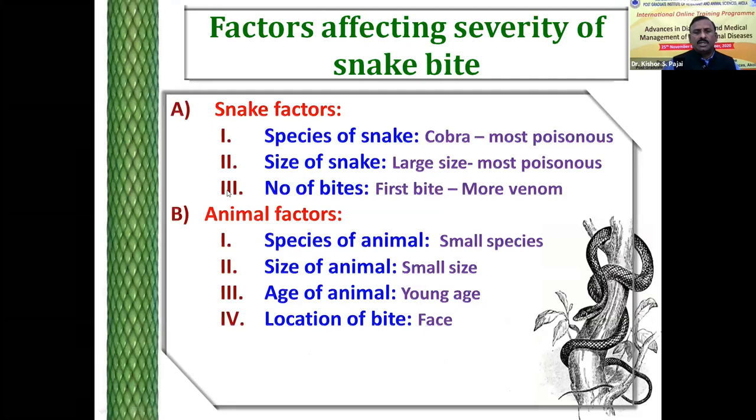These are the factors which affect the severity of the snake bite. Cobra is considered the most poisonous. The venom of the krait is deadlier than the cobra, but cobra injects the largest amount of venom, and therefore the overall effect of envenomation from cobra bite is highest. The size of the snake also affects severity — large snakes usually inject large amounts of venom. The first bite by the snake, especially in the early morning, is more dangerous.